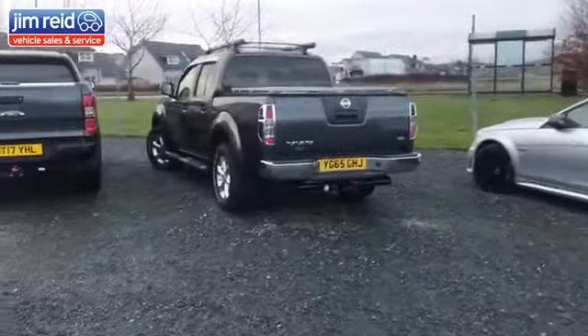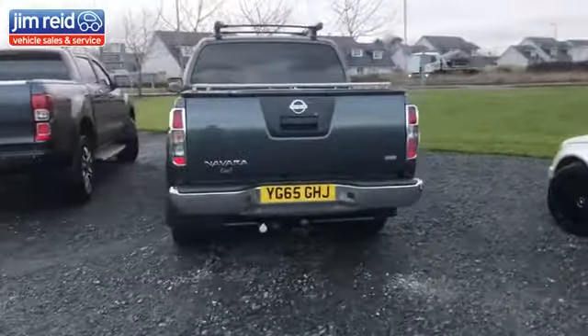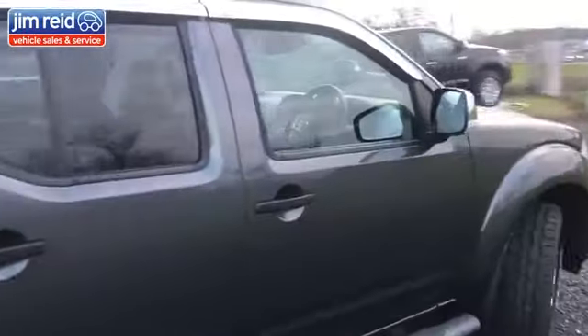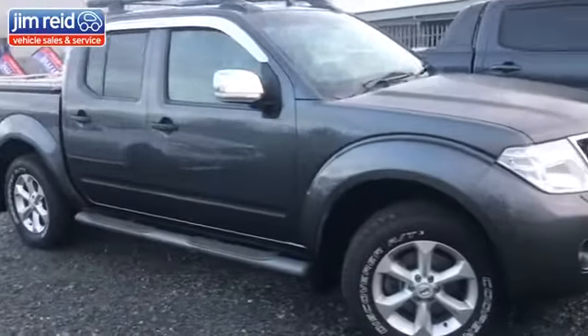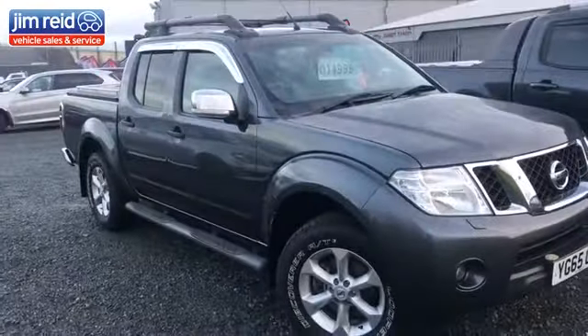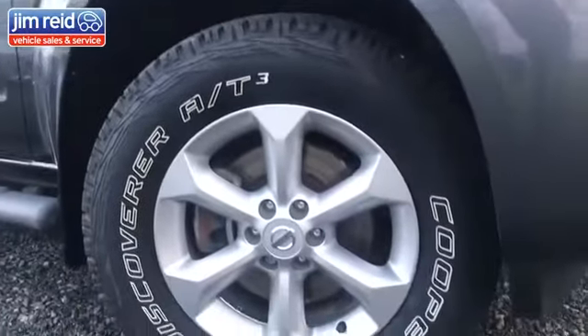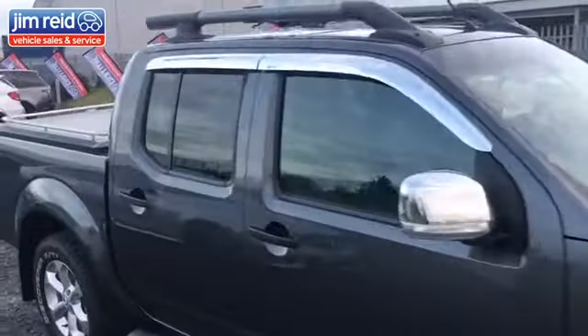If you're looking for something more of a pickup — a more agricultural four-wheel drive — we do have a Nissan pickup here. This is the Tecna, finished in grey with a black leather interior. It's a manual vehicle with brand new all-terrain tyres, ideal for the cold snowy weather.